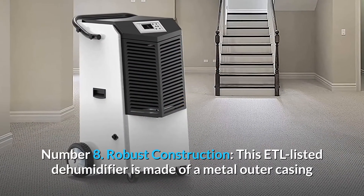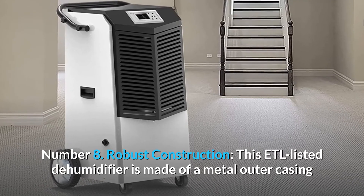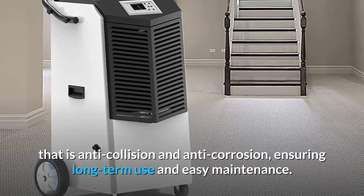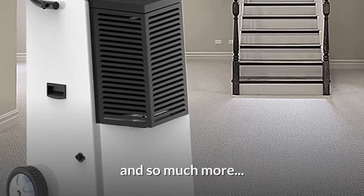Number eight: robust construction. This ETL-listed dehumidifier is made of a metal outer casing that is anti-collision and anti-corrosion, ensuring long-term use and easy maintenance — and so much more.